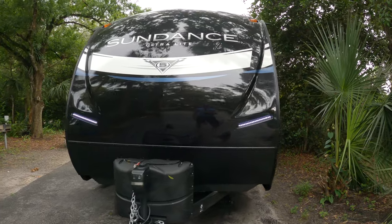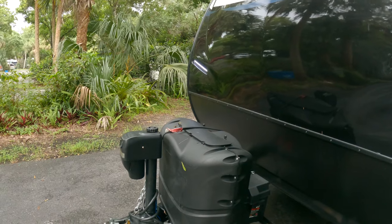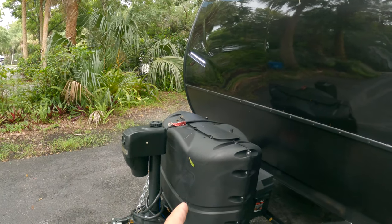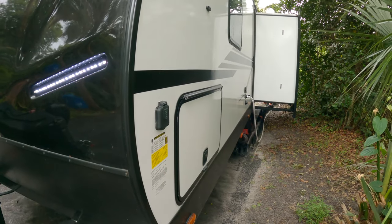It has a nice black finish on the front, two very nice lights, an electric jack, two propane tanks, and the battery. On the service side...